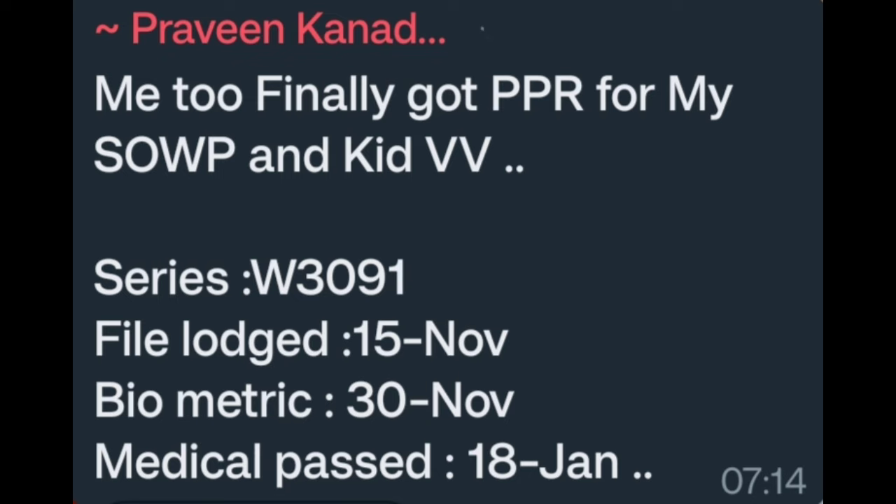Finally got PPI for SOWP and kit VV. Series W3091. File lost 15 November. Biometric 13 November. Medical passed 18 January. Congratulations.